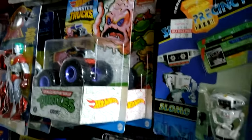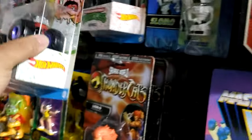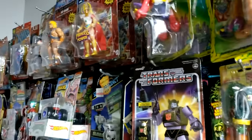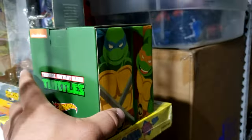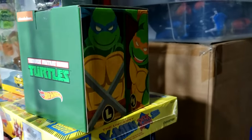The only Hot Wheels I have on the figure side are this set — all four turtles and Krang, so that's five, and they're all there. But I've been going nuts with Hot Wheels otherwise; I've got bags and bags of these. I wanted to show you this San Diego Comic-Con exclusive — it's still sealed, otherwise I would open it.